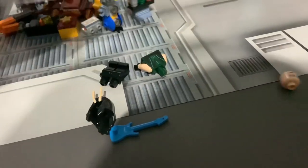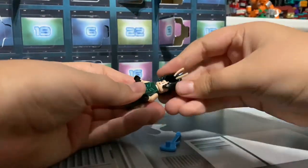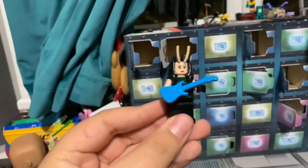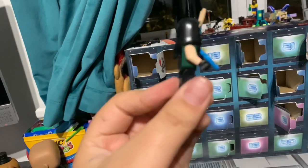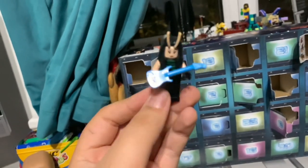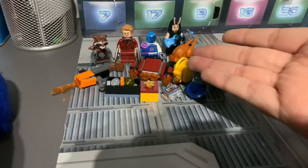Mantis. And here she is. I like the guitar, it's very cool looking, and probably the first ever guitar I've ever gotten in a Lego set. She's a very cool minifigure, and I'm glad she's in my haul.